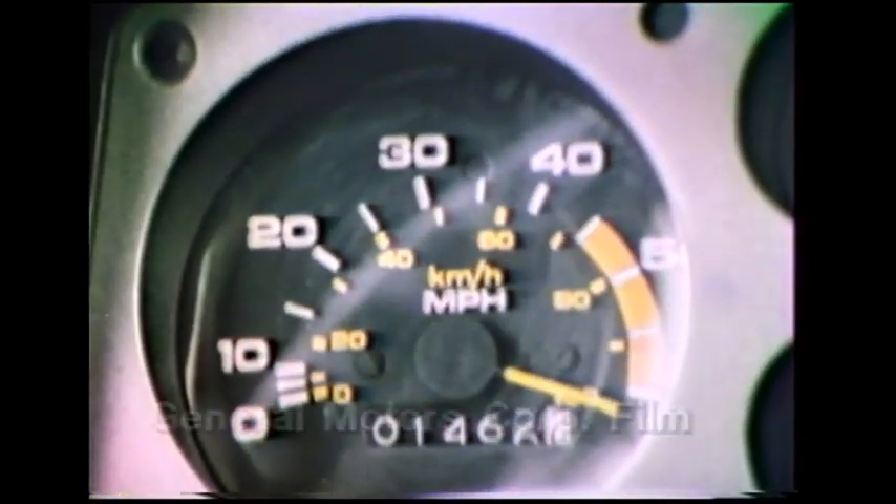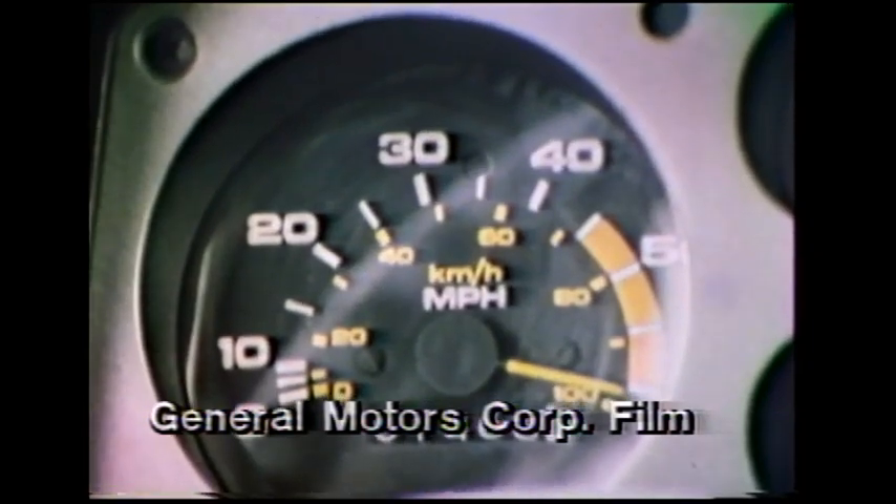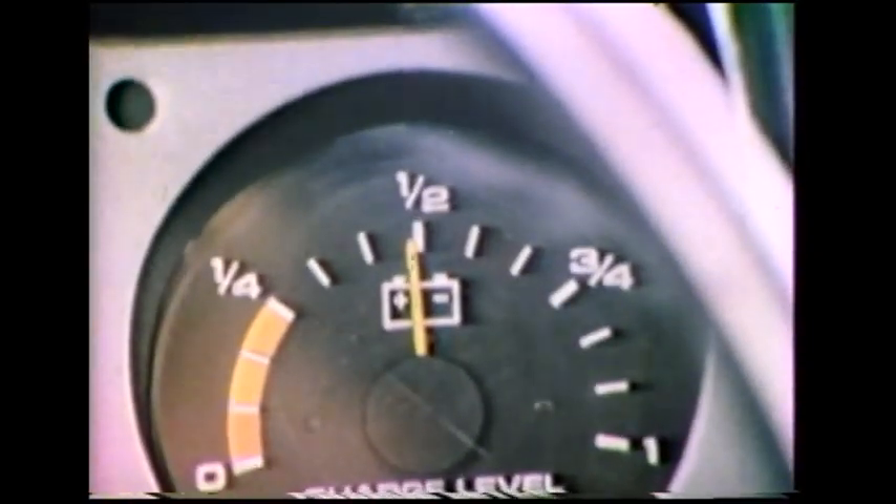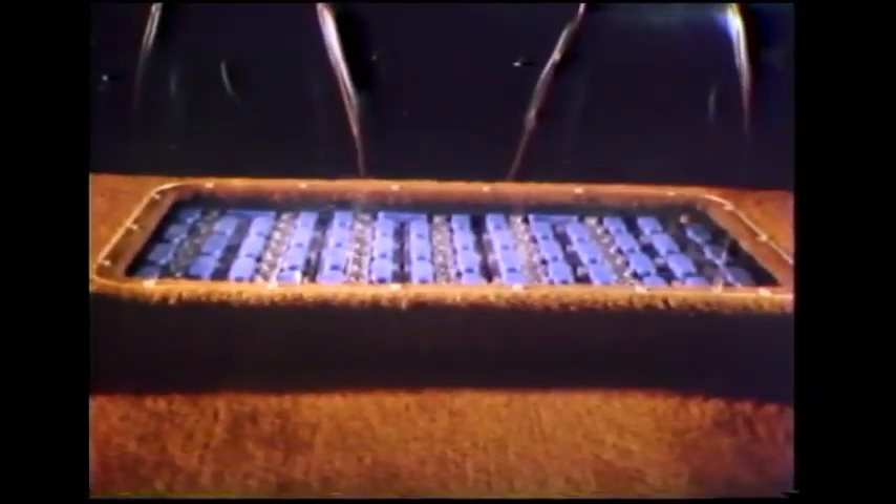A modified Chevrolet Chevette, the electric car is capable of reaching a top speed of 50 miles per hour and can travel 100 miles without a battery charge. The battery pack, installed in the rear of the vehicle, is capable of providing 300 charges, or a battery life of 30,000 miles.